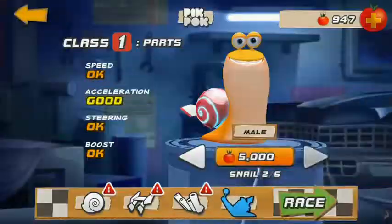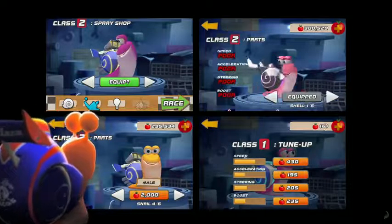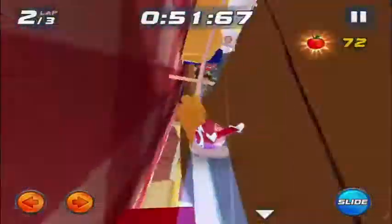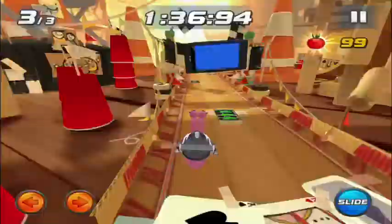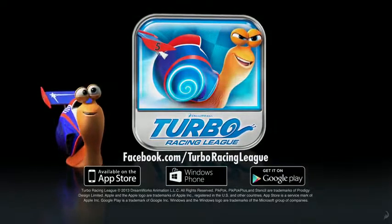Speed through four modes of play and customize your racer with hundreds of upgrade and design combinations. Can you handle the fast lane? Turbo Racing Lead, now on the App Store, the Windows Phone Store, and Google Play.